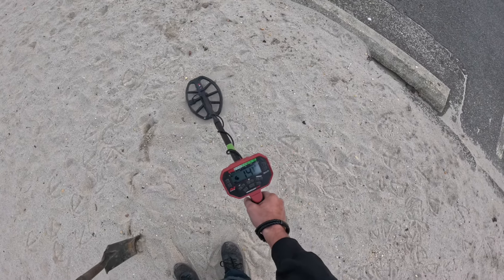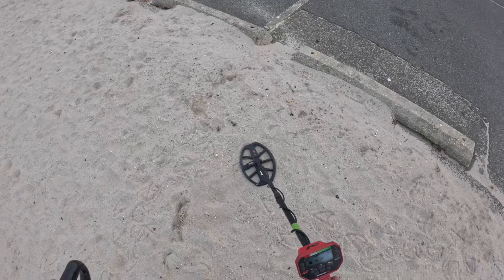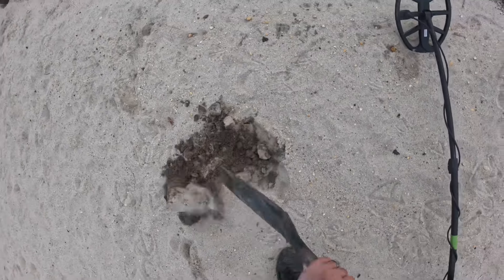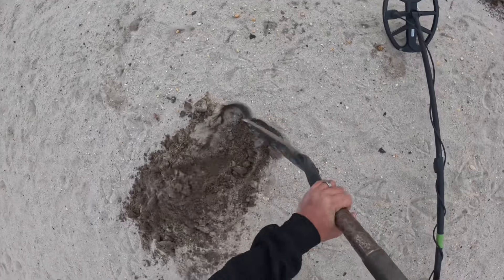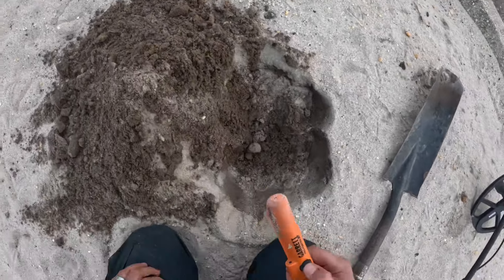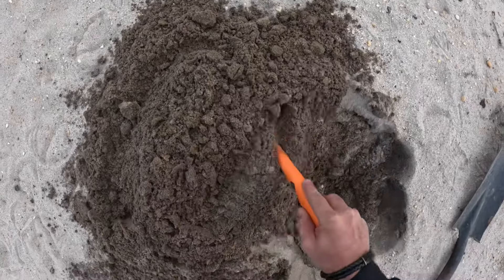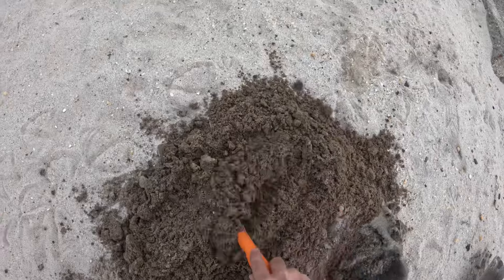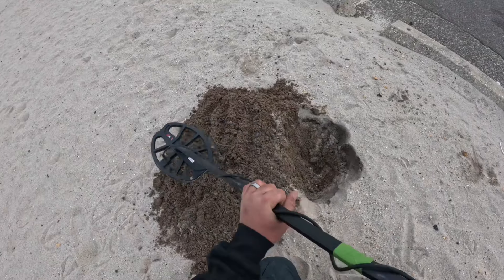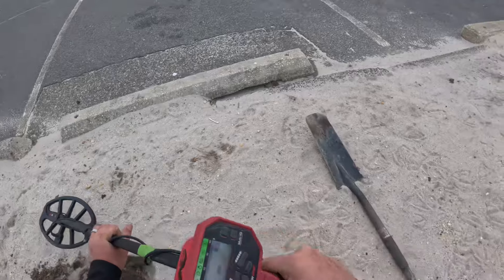Alright guys, okay we got a number 14. Let's see what it is. Got concrete under here too. Let's see if we can find anything. Number 14 — sometimes it's never good. Let's see if it's still in the hole.